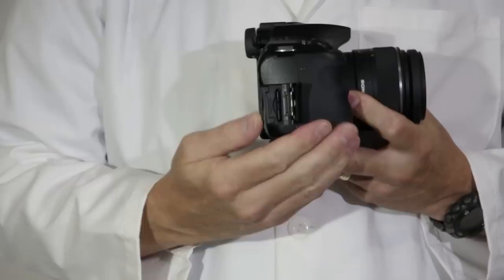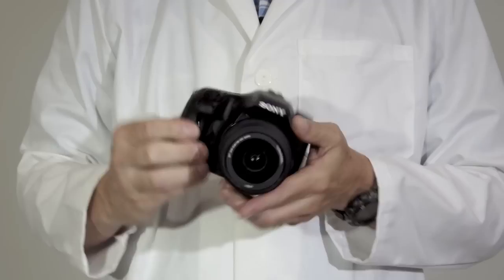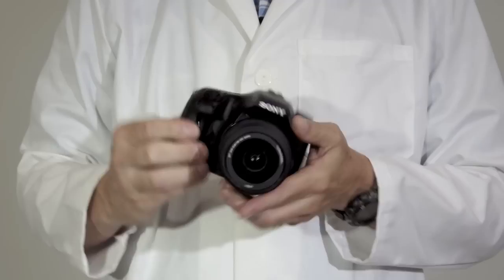So if you own an Alpha 850 or 900, this might be the best choice for a backup camera, as you can share batteries, lenses, and flash units, and it shoots better video.